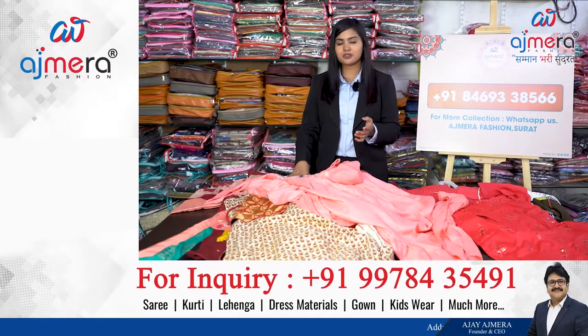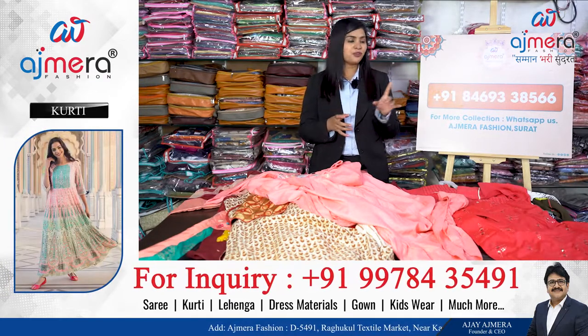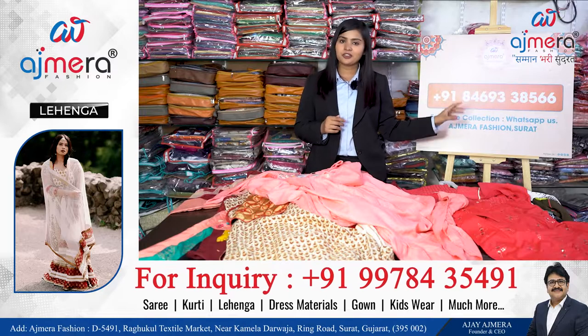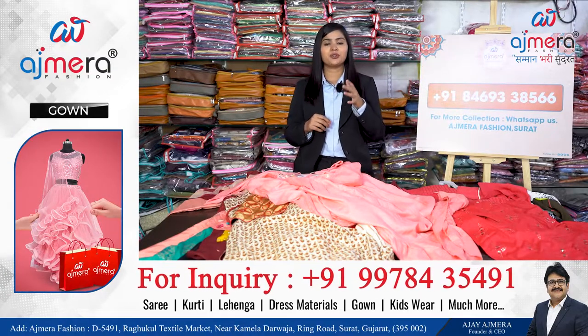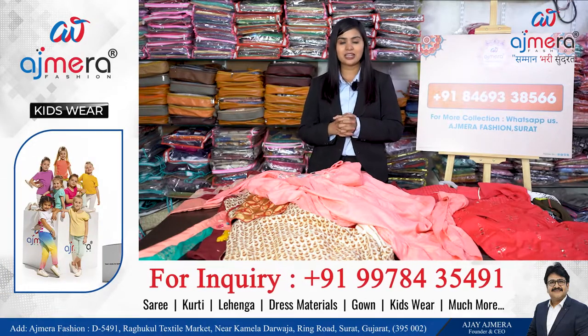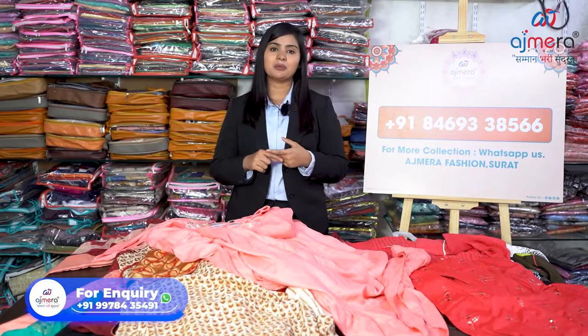It is really not possible to show every single variety in just one video. That's why it's my humble request to anyone who wants to start their own clothing business — it is very easy. Just message on this number: 8469338566. Please call or send a WhatsApp message. If we can't give you an instant answer, I'm extremely sorry for the inconvenience, but there are thousands of people watching. We will definitely answer you.